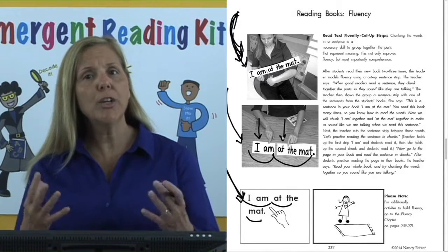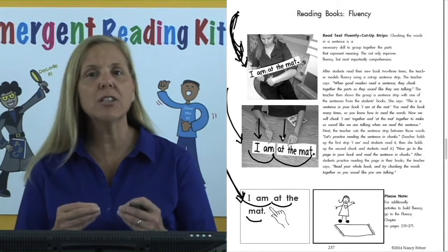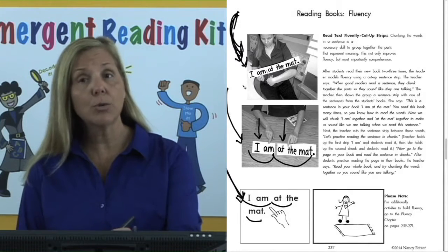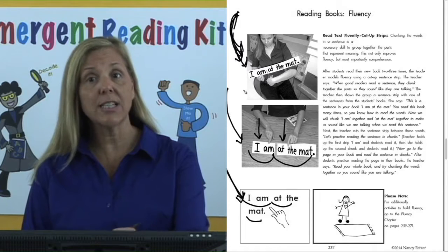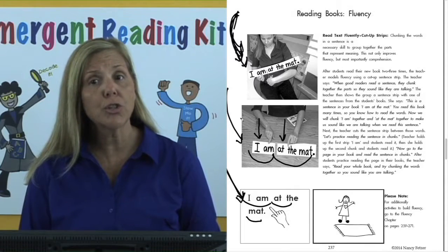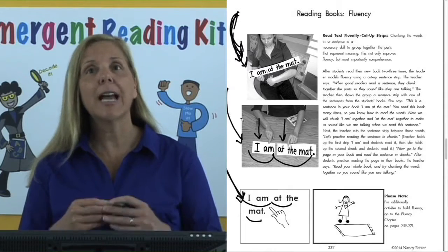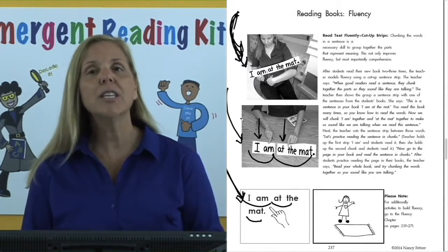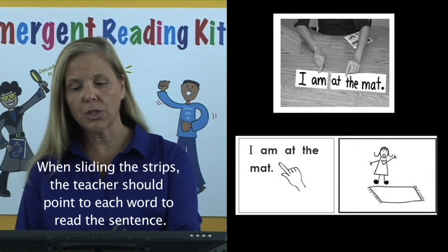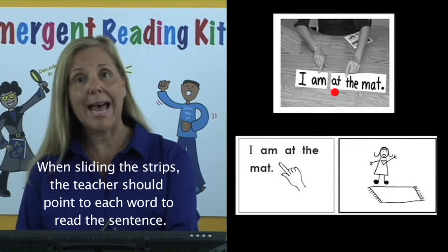Next, the teacher says: when good readers read a sentence, they chunk together the parts so they sound like they're talking. The teacher then shows the group the sentence strip: "This sentence is in your book. I am at the mat. I want you to chunk the words together when you read — that's how a good reader reads to sound like they're talking. This is how you should chunk this sentence together. Ready?" And then the teacher slides "I am" and then slides the next strip down the table, "at the mat."